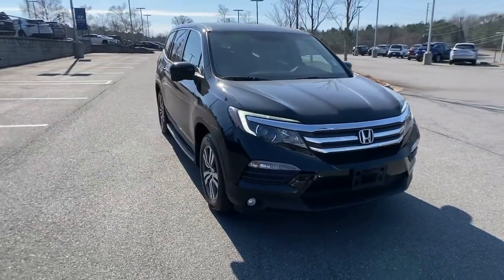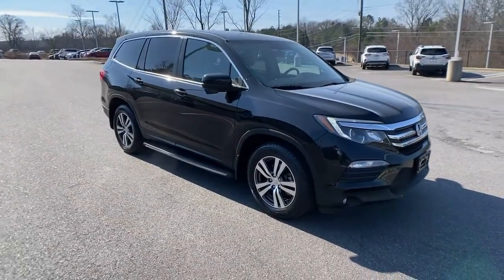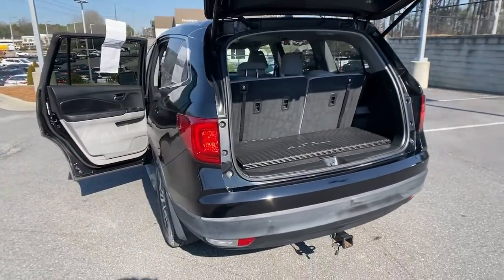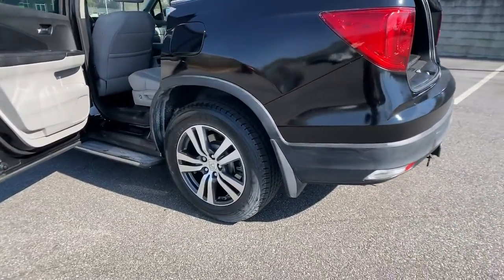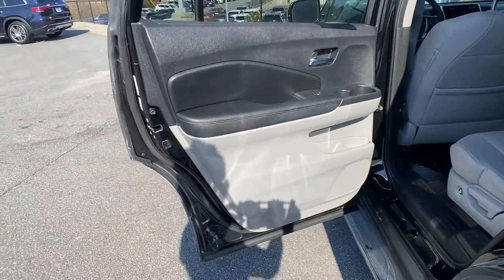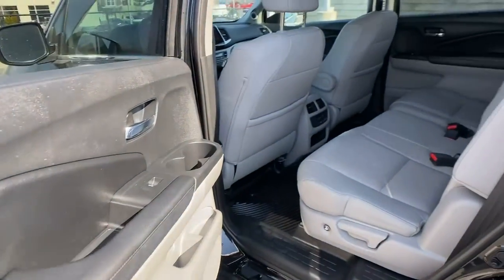These are just some of the great options this vehicle comes with: sun/moonroof, power liftgate, electronic stability control, trip computer, automatic headlights, power windows, bucket seats, four-wheel disc brakes, and power steering.